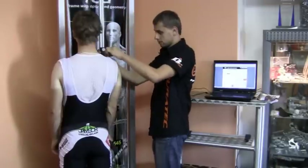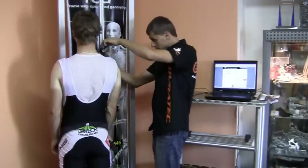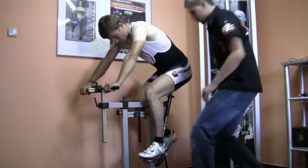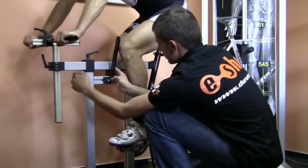Unlike other companies that only offer 4 frame sizes, Duratec offers 13 standard sizes for each model in our range, as well as a complete custom configuration.